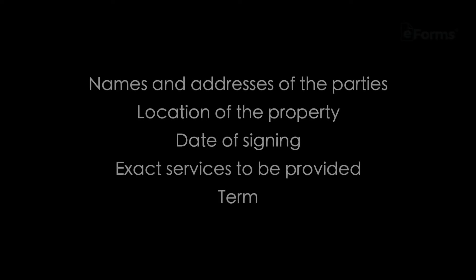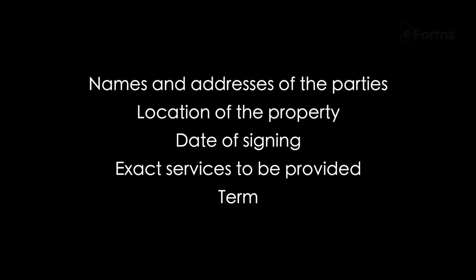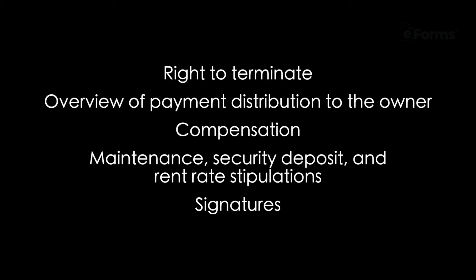What to include in the contract? It's important to create a firm management agreement. The contract should, at a minimum, include names and addresses of the parties, location of the property, date of signing, exact services to be provided, term, right to terminate, and an overview of payment distribution to the owner.